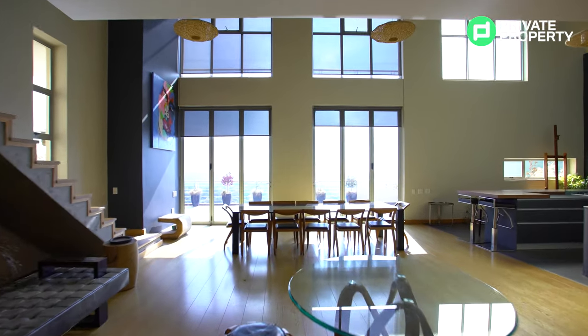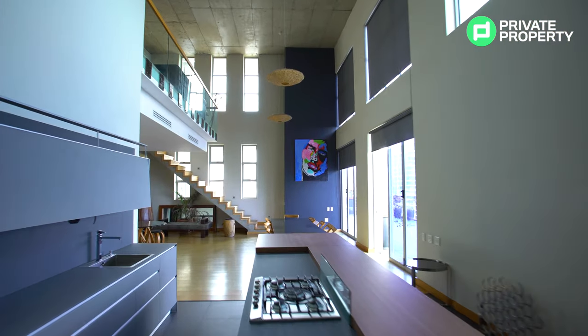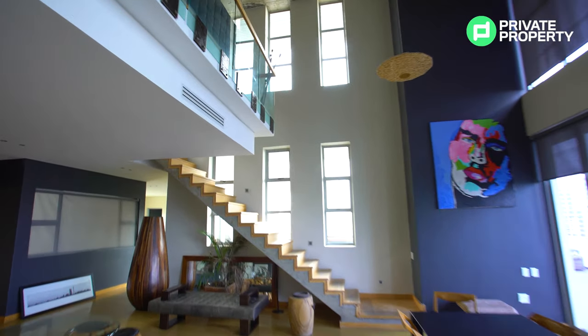Ladies and gentlemen, here we are within the penthouse suite on the 10th floor of the Sunset Towers in Sandton. And this apartment, as you can see, is absolutely massive — and I'm not just talking about the entry hall here.